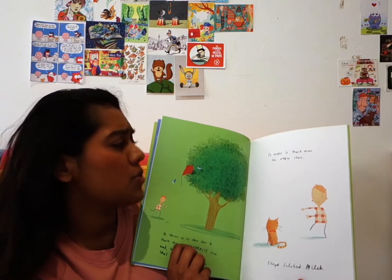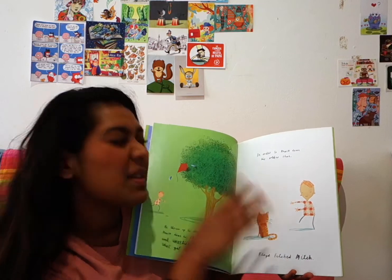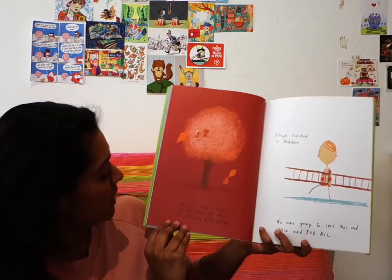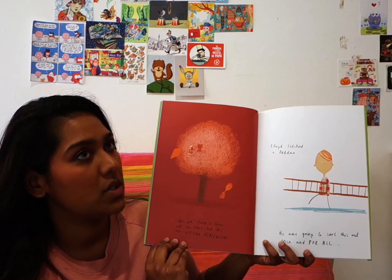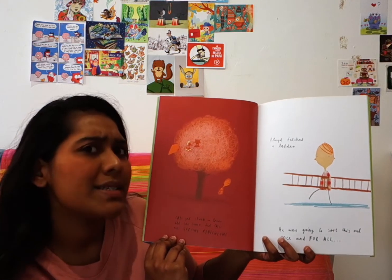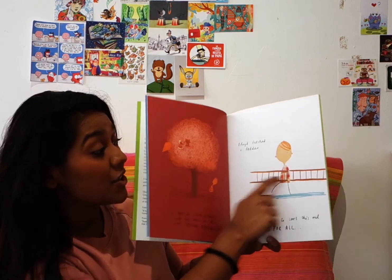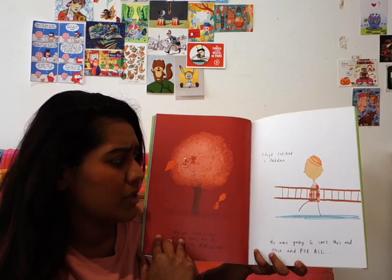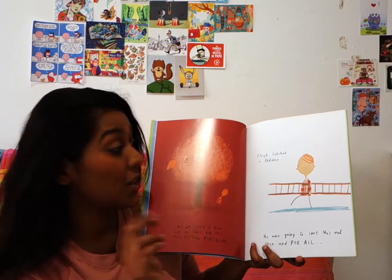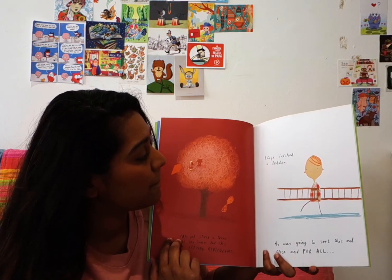In order to knock down his other shoe, Floyd fetched Mitch — Mitch is the cat. Cats get stuck in trees all the time, but this was getting ridiculous. Floyd then fetched a ladder. He was going to sort this once and for all. Maybe Floyd is going to climb up the tree — let's see.